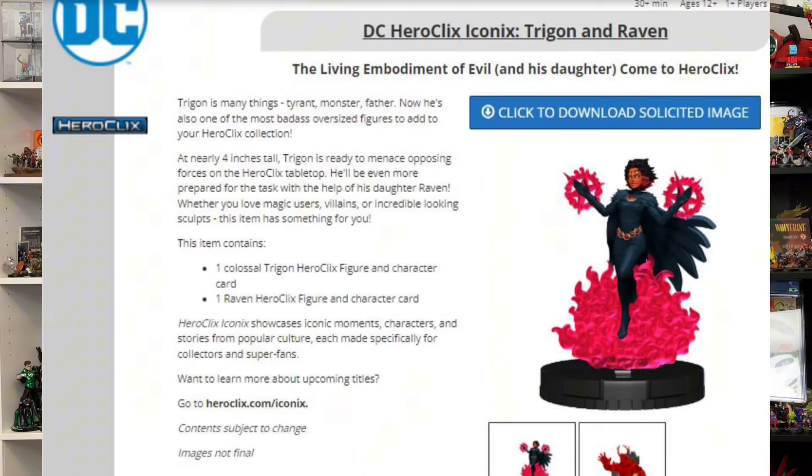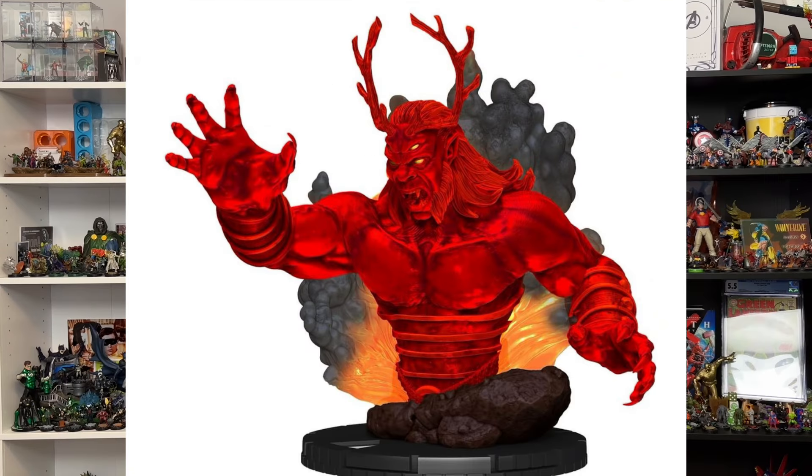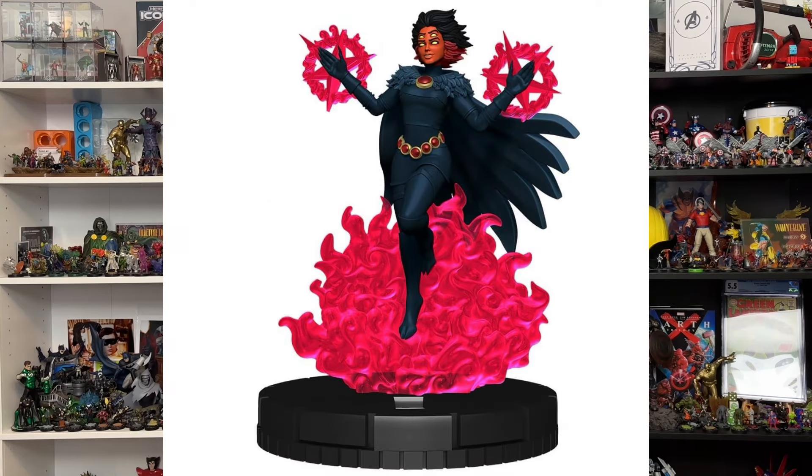With Father's Day right around the corner, what better way to celebrate than with the ultimate epitome of daddy issues — Trigon and Raven. Set for a November release, we have this $50 Iconics that's going to have two figures: a 2x2 Trigon figure who's going to be about 4 inches tall, as well as a Raven single base figure who's kind of going full-on daughter-of-Demon-Lord. She's got extra eyes, red skin, and these crazy effects around her hands that are very Scarlet Witch hex-y, as well as floating on some red smoke and fire. Those two figures are going to run you about $50.